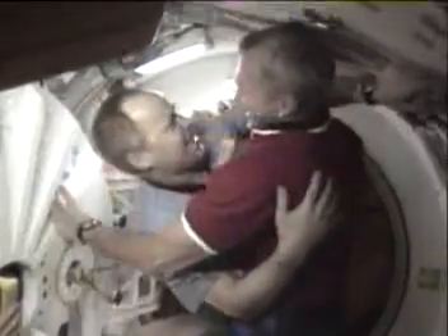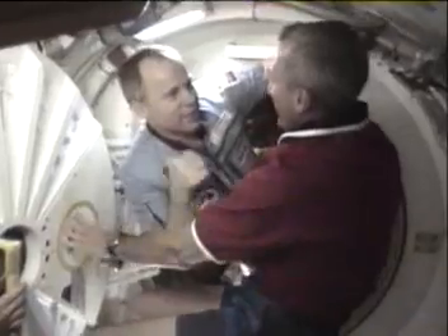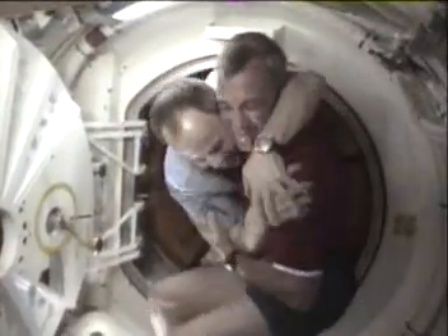This is Mission Control, Houston. Patch opening and a first greeting between Mir-24 Commander Anatoly Soloviev and MIR STS-89 Commander Terry Wilcott.